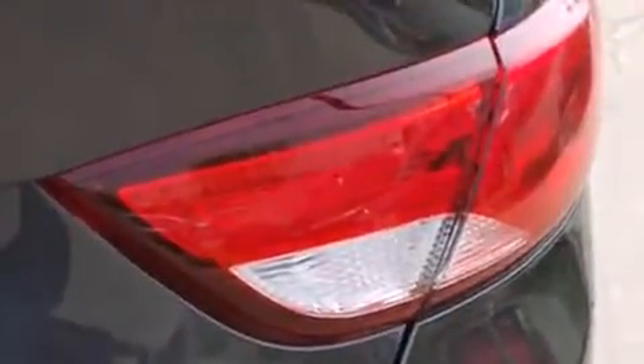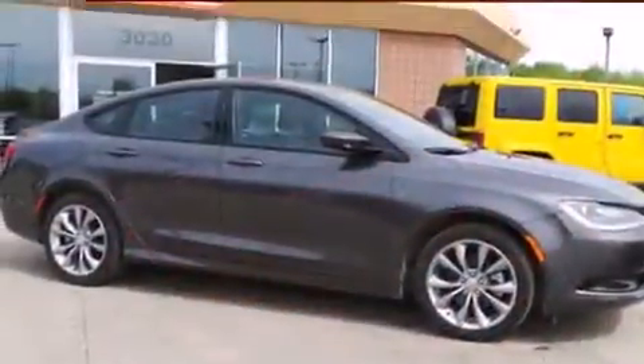Chrysler paid particular attention to efficiency and practicality with the following features: one-touch window functionality, a tachometer, speed-sensitive wipers, and remote keyless entry.